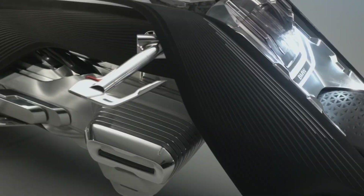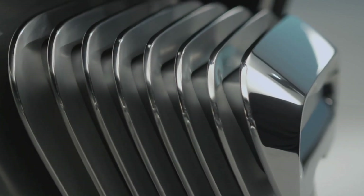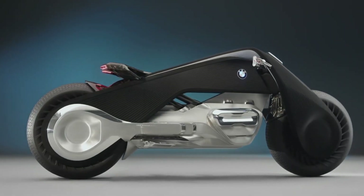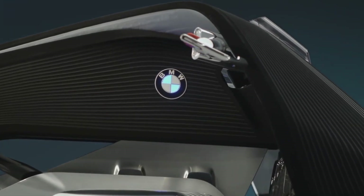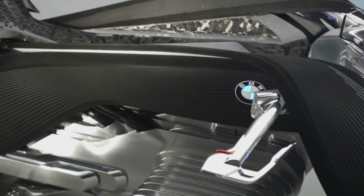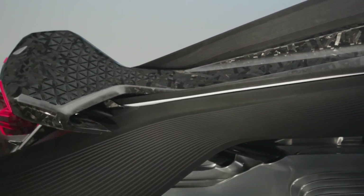The Vision Next 100's design is sleek and minimalist, both modern and timeless, and it's made with lightweight materials making it easy to maneuver and handle at high speeds. The BMW Vision Next 100 is a game changer in the world of motorcycling, offering a new level of safety, control, and enjoyment on the road.